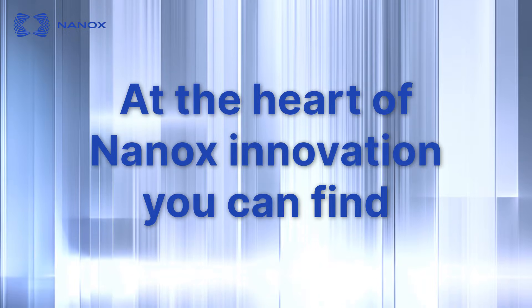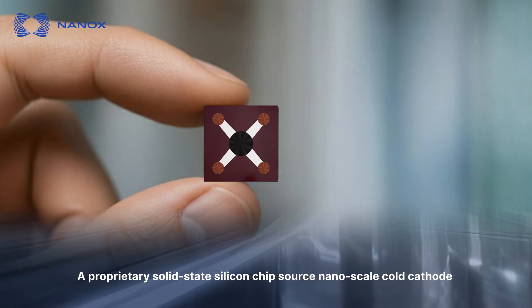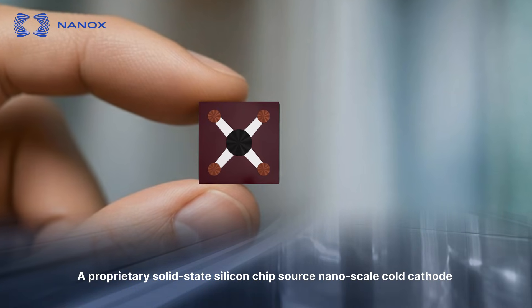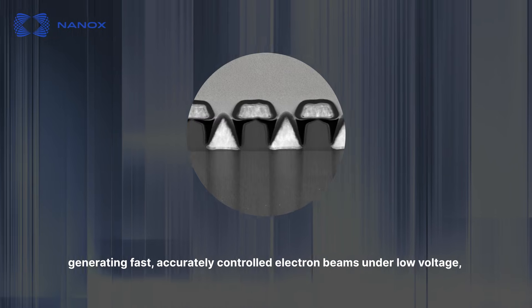At the heart of NANOX innovation, you can find NANOX Source — a proprietary solid-state silicon chip source, nanoscale cold cathode, generating fast, accurately controlled electron beams under low voltage.